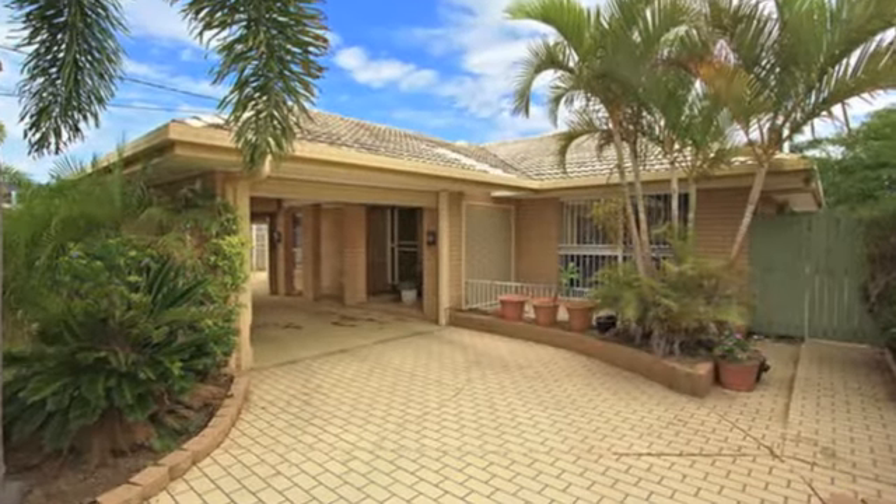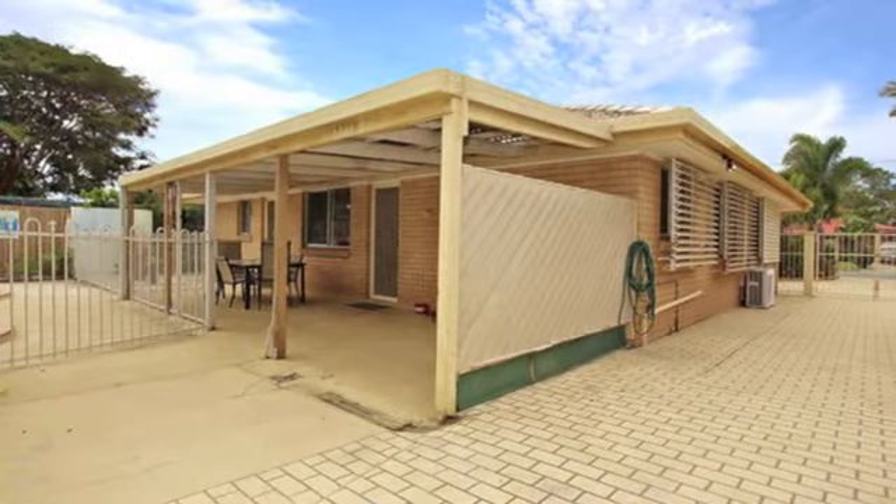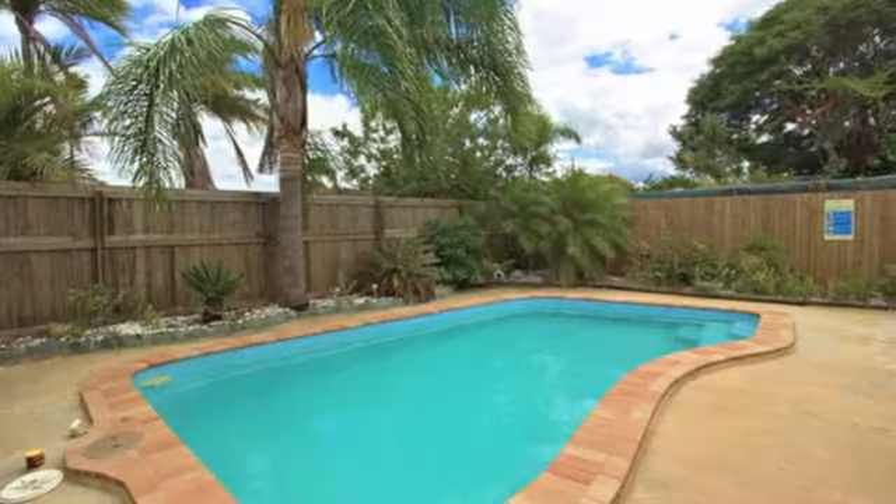A wonderfully private home in a brilliant sought after area, 19 LaSalle Drive is a brick exterior home that has two double gates of entrance and a beautiful in-ground pool.